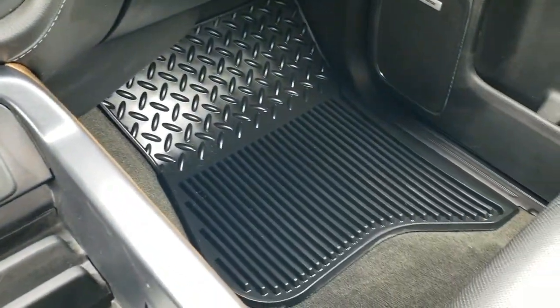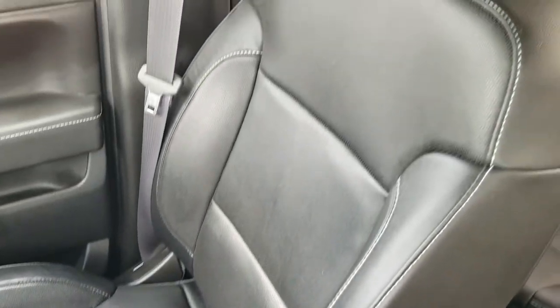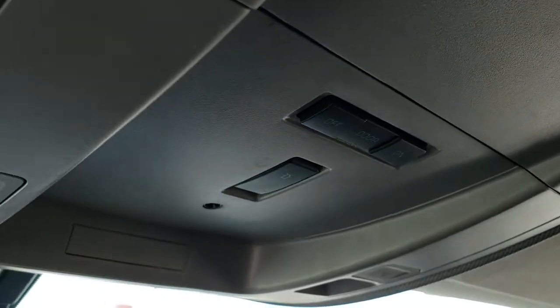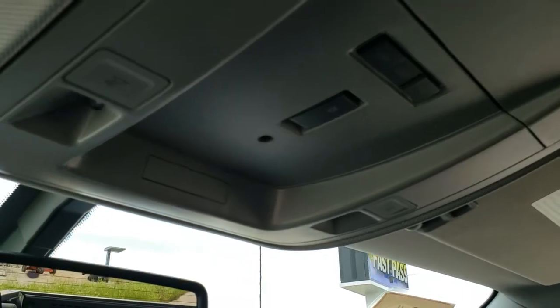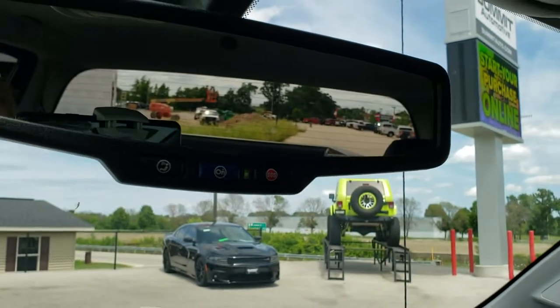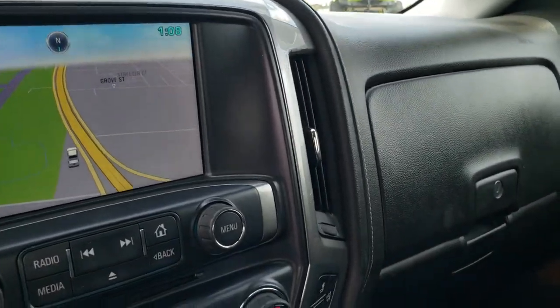The all-weather floor mat on the passenger side and seat are in excellent condition — no rips or tears. The headliner is in excellent shape, and it smells very clean inside this truck. This one does have the snowplow prep package; there is a button on the dash indicating that package. It varies by truck configuration exactly what that snowplow package provides. OnStar capabilities are in the mirror.